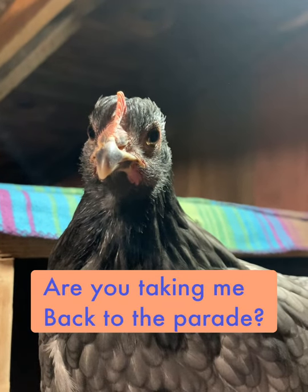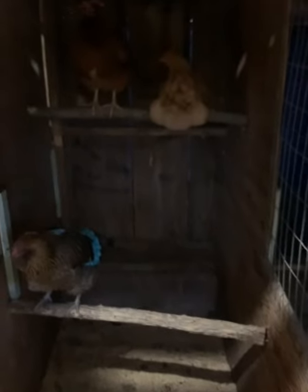Hey, Stella. Night-night. More chickens in there.